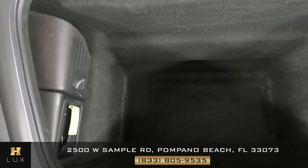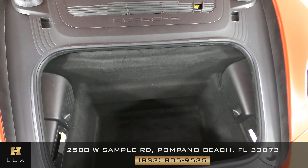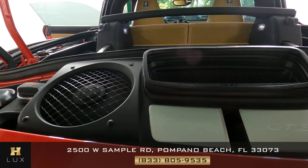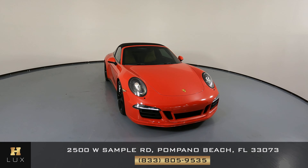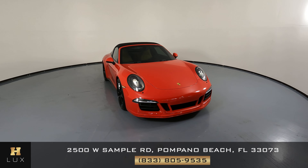Now we're going to have a look at the trunk — I'm not seeing any damage at all. And last but not least, the engine bay — perfect. Thanks for watching this video. If you have any questions, please don't hesitate to speak to one of our representatives.